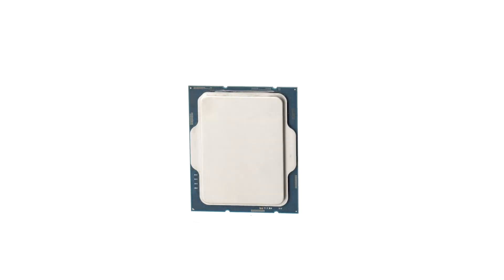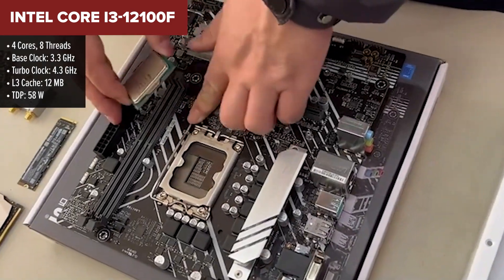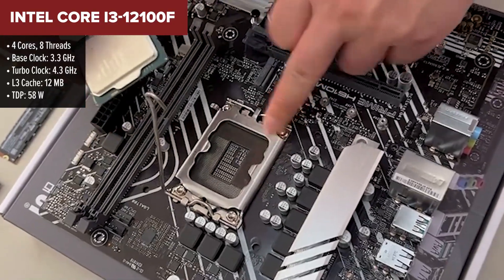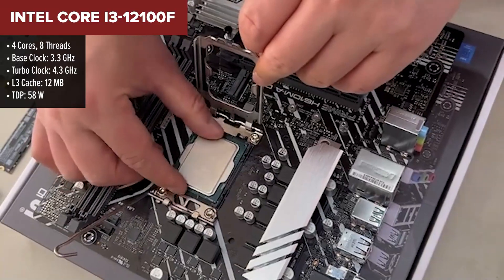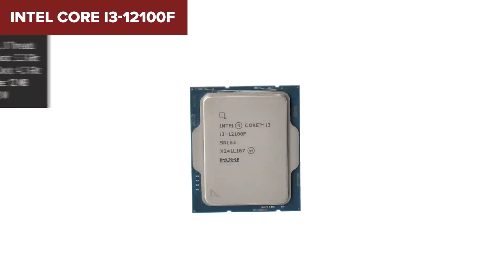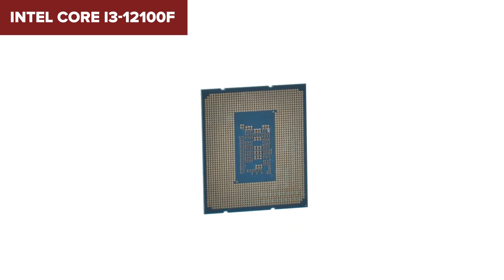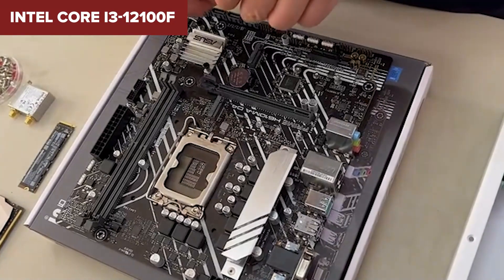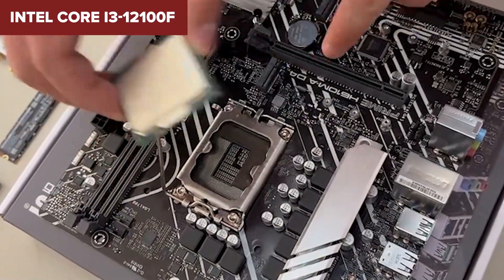Kicking off our list is the Intel 12100F, a fantastic entry-level processor that's perfect for budget-conscious gamers. Despite being the most affordable option here, it doesn't skimp on performance. With four cores and eight threads it handles most modern games with ease, especially when paired with a mid-range GPU. Its 58-watt TDP makes it incredibly efficient, meaning you won't need a high-end cooler. The best part — its cost per frame is an unbeatable 80 cents, making it the most cost-effective processor on our list.